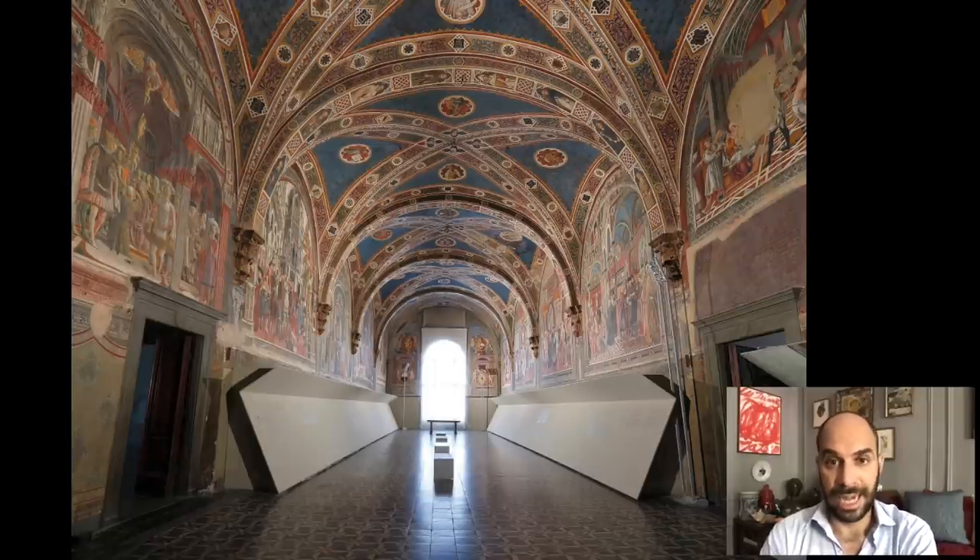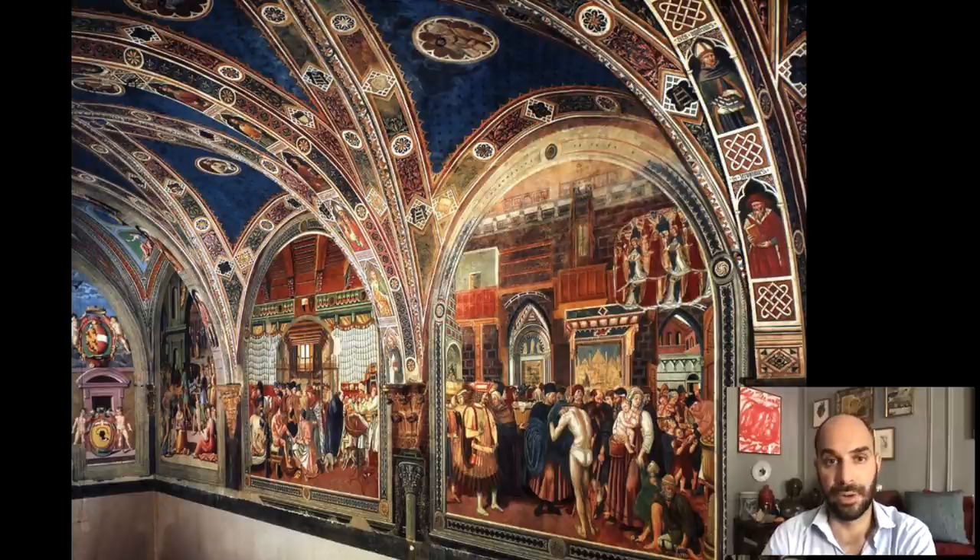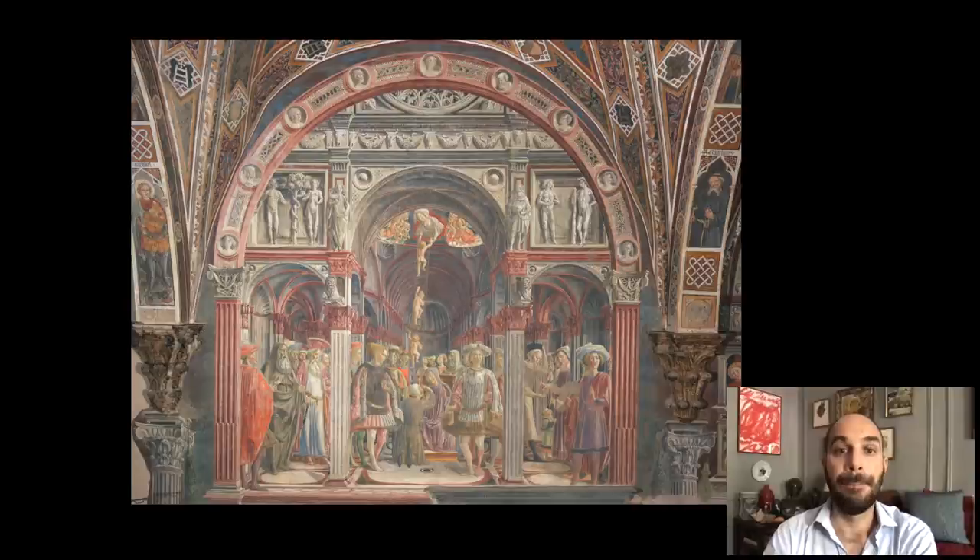This room, known as the Pellegrinaio, was one of the main large spaces of the hospital and is decorated in the 15th century by a number of different artists. It is the first site where Vecchietta is documented as an artist. He painted one of the scenes in the Pellegrinaio — the scene immediately to the left in that lunette-shaped space. This is painted in 1441. Here are some more views of the Pellegrinaio, showing frescoes by other artists on the ceiling and along the walls.